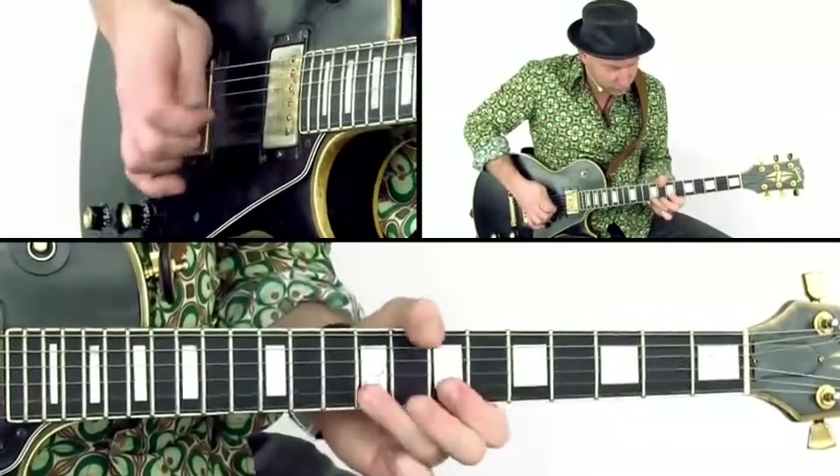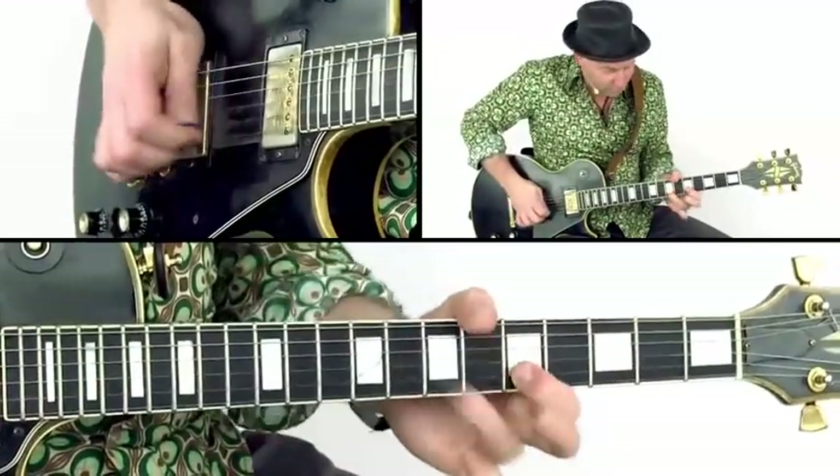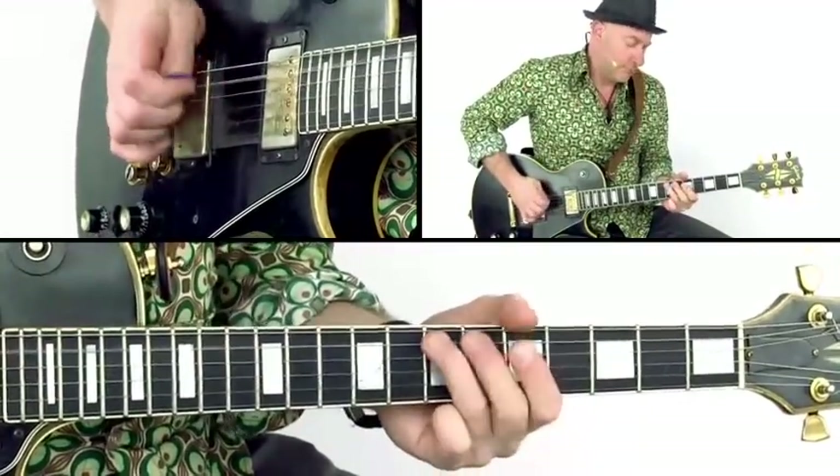All these licks come with tabs and backing tracks. Well, enough talk — let's play.